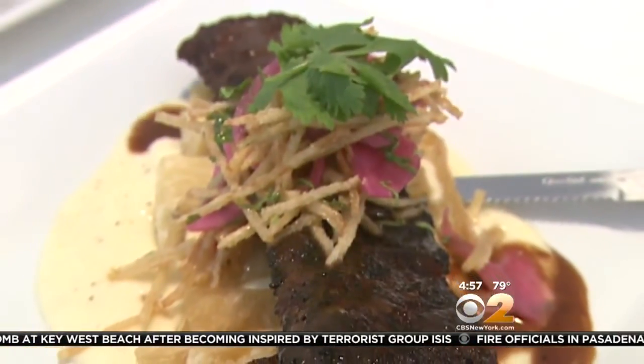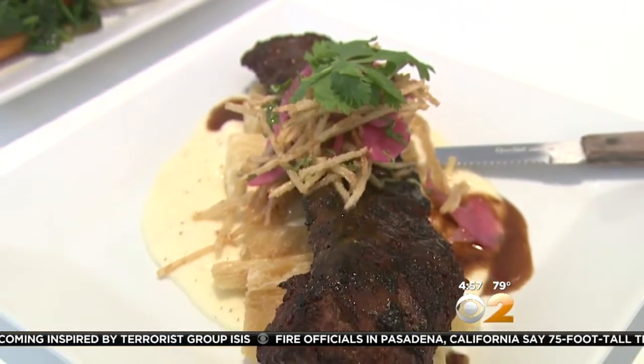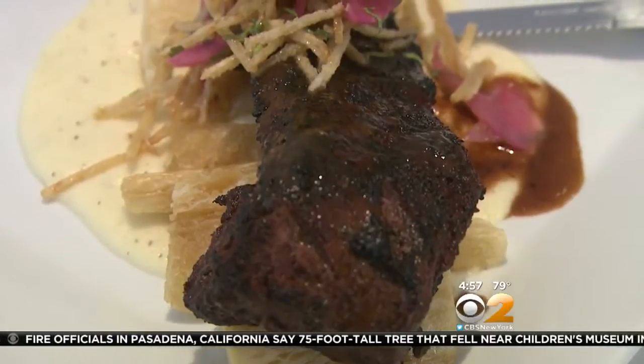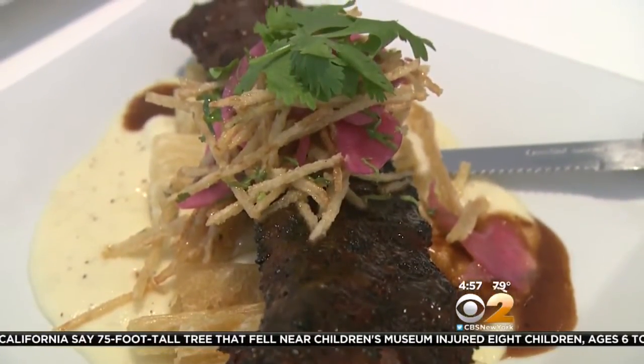The $24 skirt steak was perfectly prepared and also full of complex flavors. It's a nice piece of steak — nice rub. It's served with yuca fries over cheese fondue.